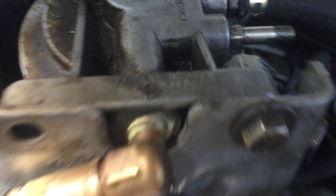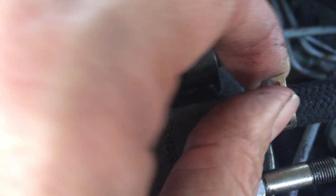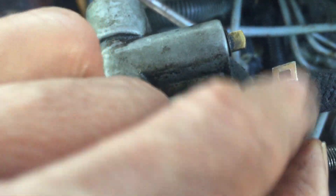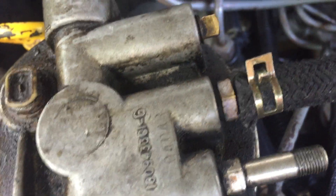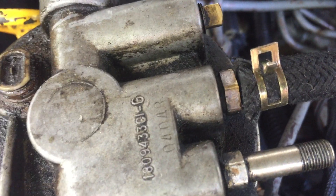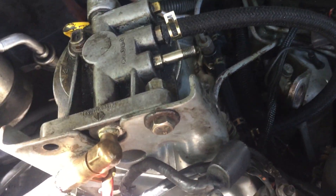Another type of clamp is the spring clamp, and here's one right here on this injector line. This is simply squeezed together with pliers or your fingers. You slip it on the hose and when you let go, spring tension holds it on. These are only good for suction lines or some low pressure lines — in this case, it's the fuel injector return that comes from the diesel injection system.